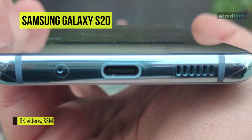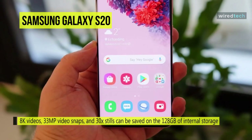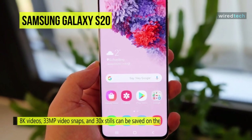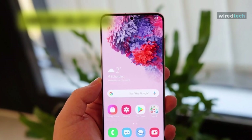Your 8K videos, 33-megapixel video snaps, and 30x stills can be saved on the Galaxy S20's 128 GB of internal storage, which can be upgraded with an optional microSD card up to 1 terabyte in size.